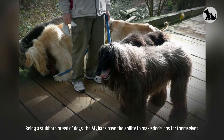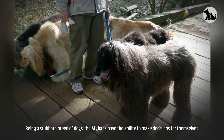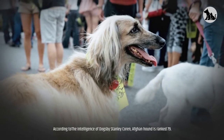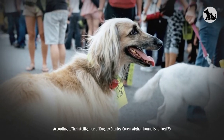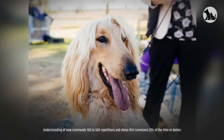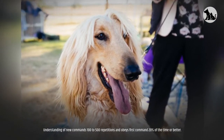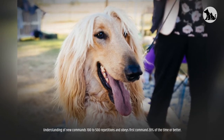Being a stubborn breed, Afghans have the ability to make decisions for themselves. According to 'The Intelligence of Dogs' by Stanley Coren, the Afghan Hound is ranked 79th — requiring 100 to 500 repetitions to understand new commands, and obeying the first command only 20% of the time or better.